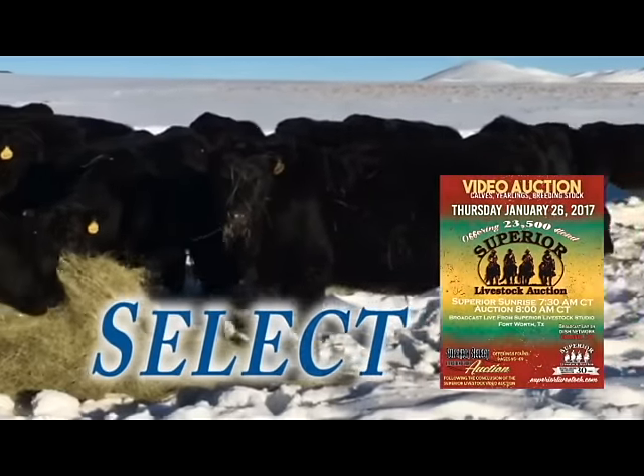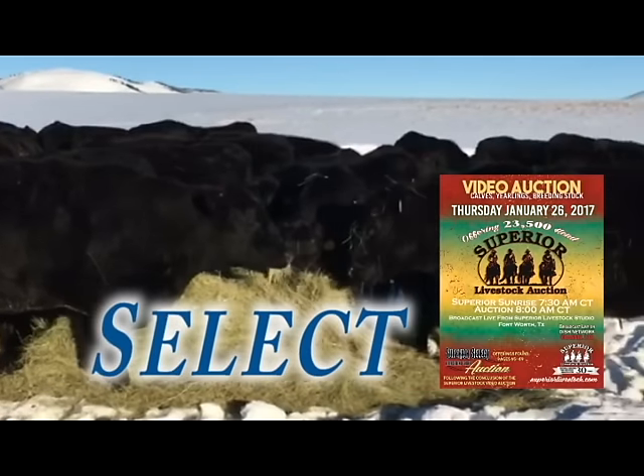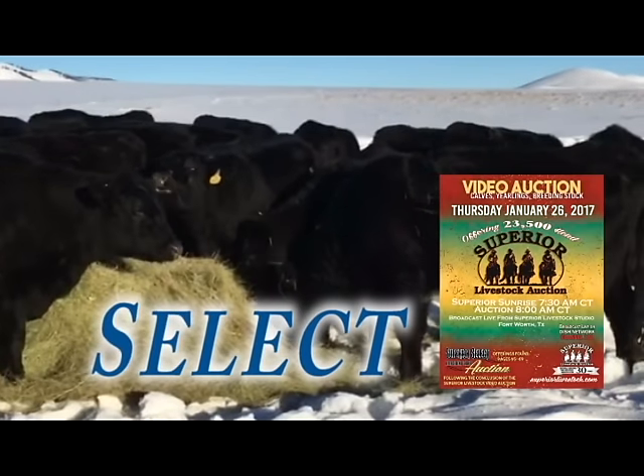Hello ladies and gentlemen, and welcome to a preview of the January 26th Superior Select Replacement Female Auction. You have the opportunity to review this quality offering right after this important announcement.